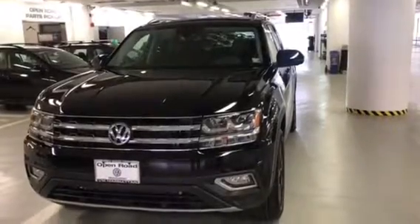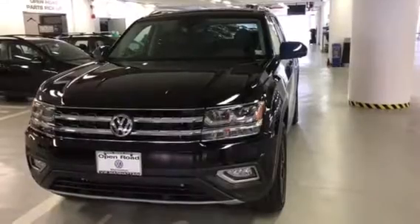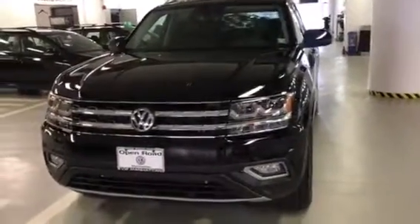Hey Dan, how you doing? This is Scott from Volkswagen Manhattan. I'm standing in front of the 2018 Volkswagen Atlas SCL Premium. This is black on black.